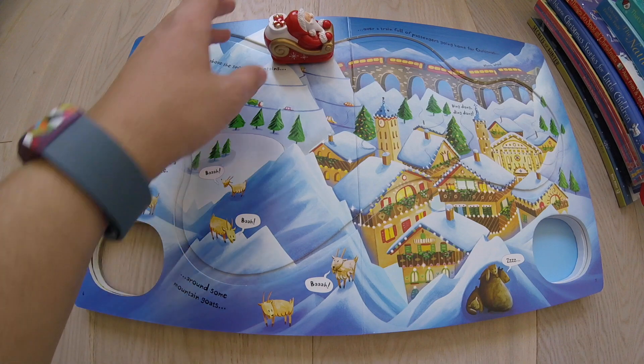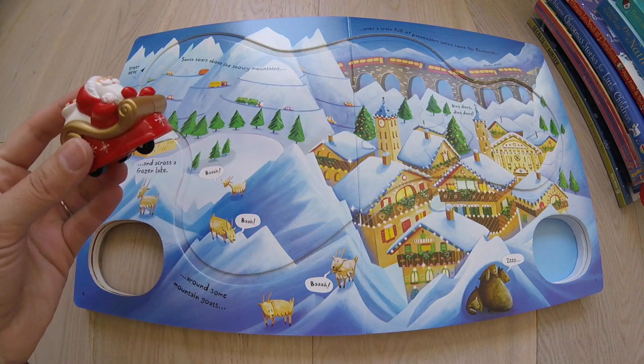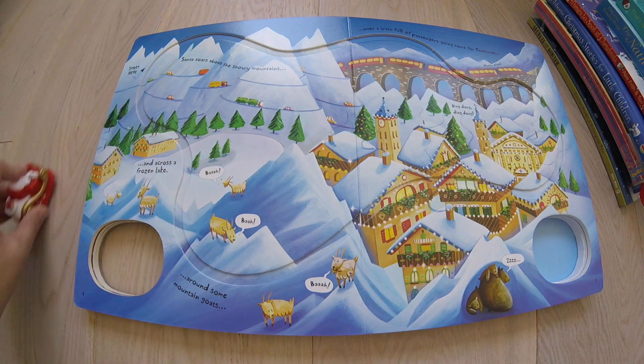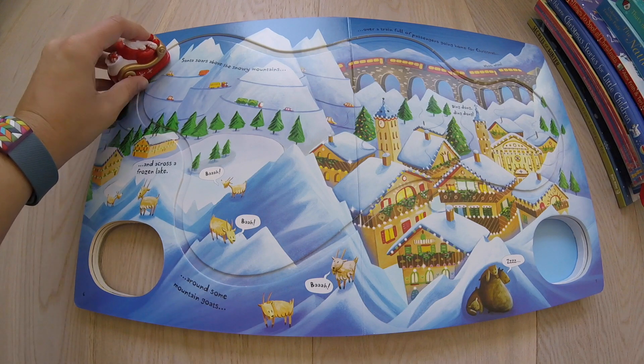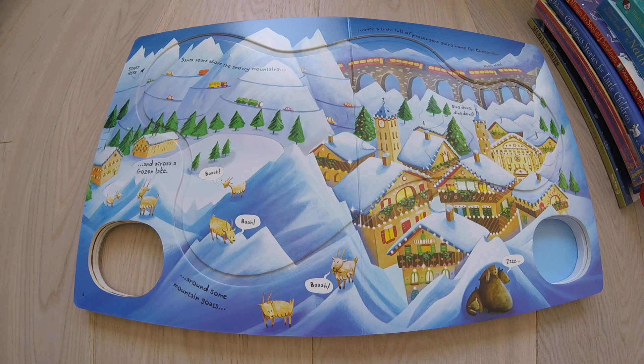My favorite, favorite book is our Busy Santa book. These are my all-time favorite Osborne books — why I joined the business. It comes with this little car; in this case, it is a Santa in his sleigh. You pull them back and wind them up, put them on the track, and then they drive around. Sometimes they drive off the book under the couch. I love these. We have non-Christmas ones if you want your kids to be able to play with it all year long.